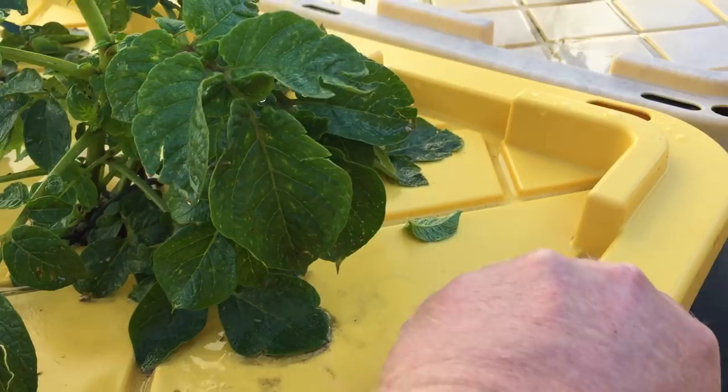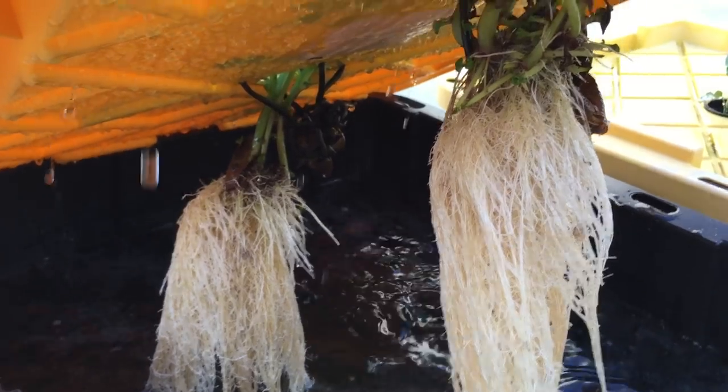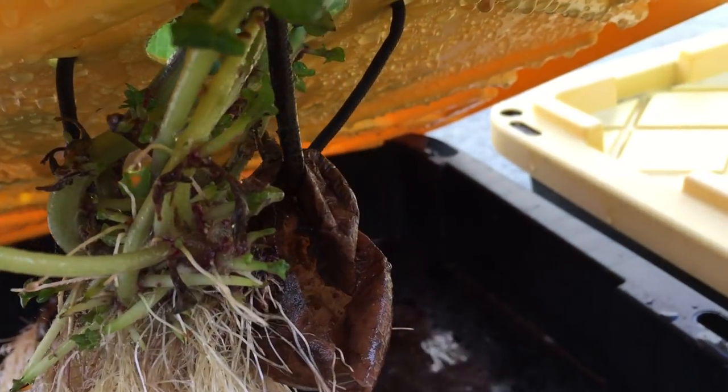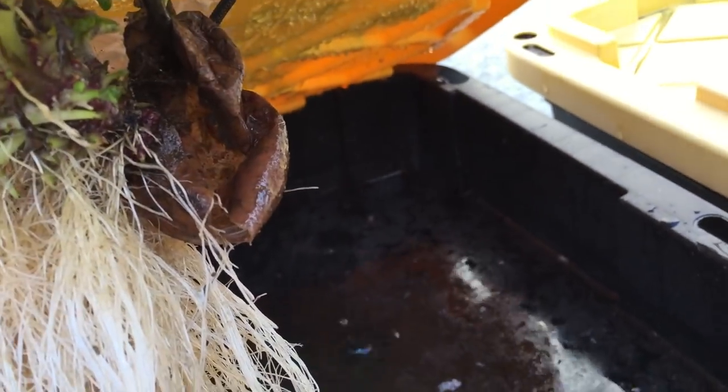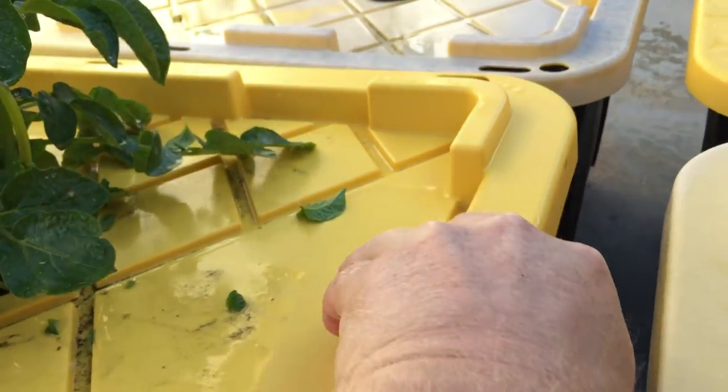The seed potatoes rotted out pretty quick. I just hung them in there halfway in the water. The little bit of seed potato skin that was left, and the stems, just kind of held on to the ropes.